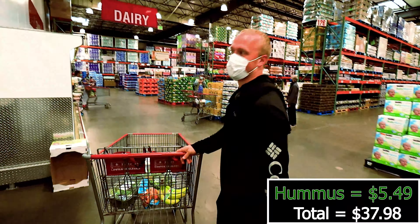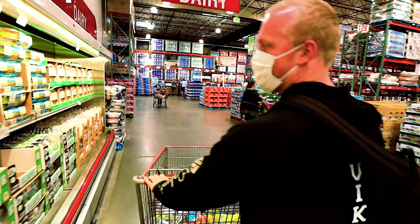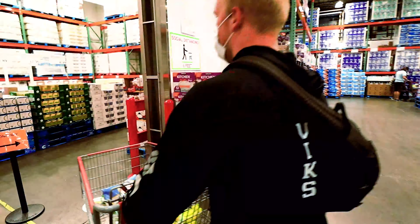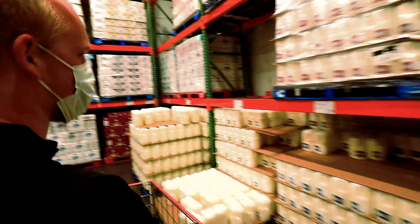Let's head on over to get some almond milk. We don't drink dairy - we don't consume dairy. I don't at least. You guys can. You see all this over here - I stay away from it personally.